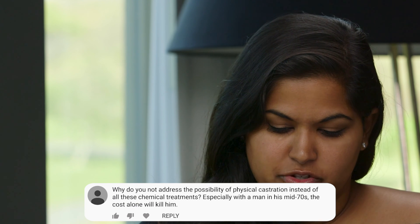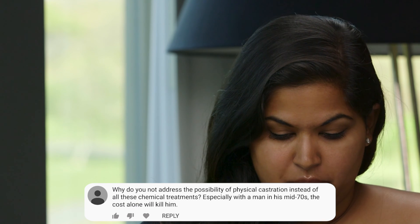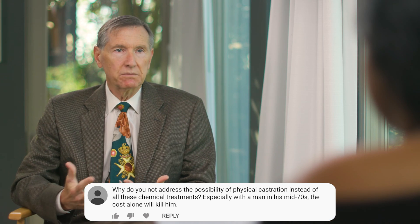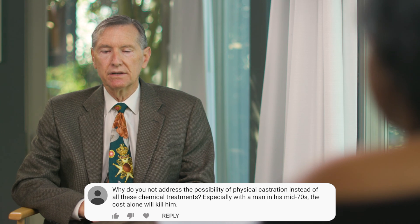Our next question: why do you not address the possibility of physical castration instead of all these chemical treatments, especially for a man in his mid-70s? The cost alone would kill him. Well, most people have insurance — if we're talking about the United States, cost is almost never an issue. But another consideration is that in this modern era, many men are not getting lifelong hormone treatment. Castration is a terrible word where they remove the testicles with a surgical operation, or you give men an injection that causes the testicles to stop functioning.